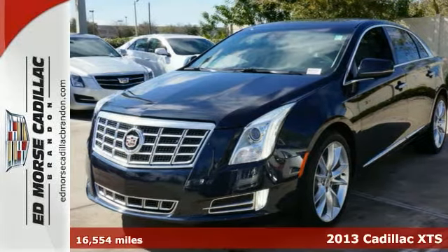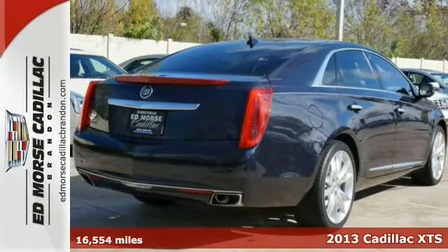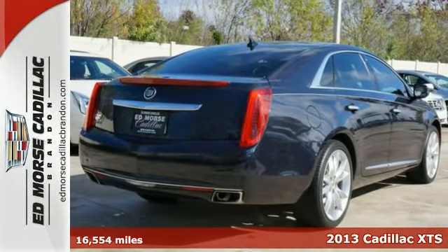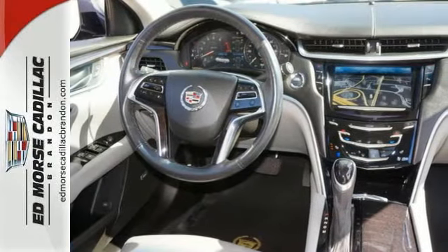Surround yourself with luxury in this 2013 Cadillac XTS. Don't get stuck out in the cold in this full-size luxury sedan. Cadillac delivers with heated turn signal mirrors and automatic temperature control.